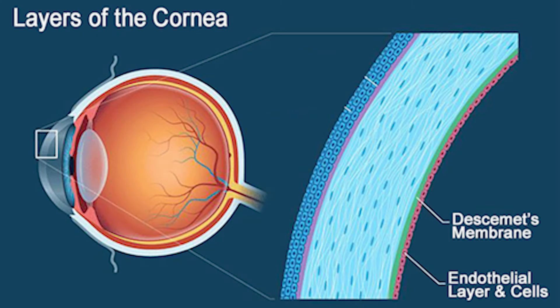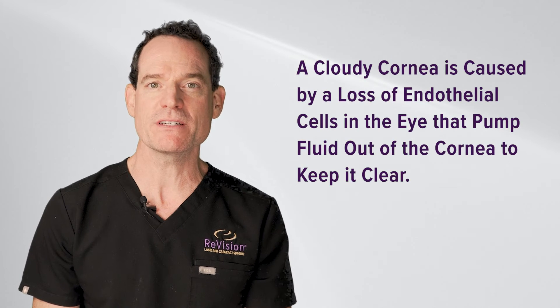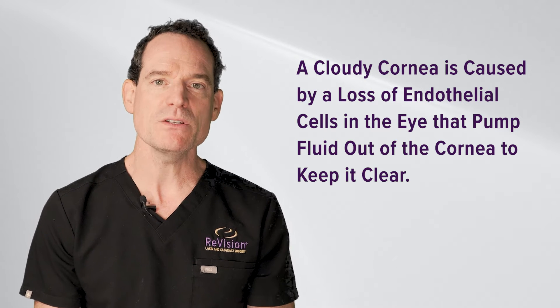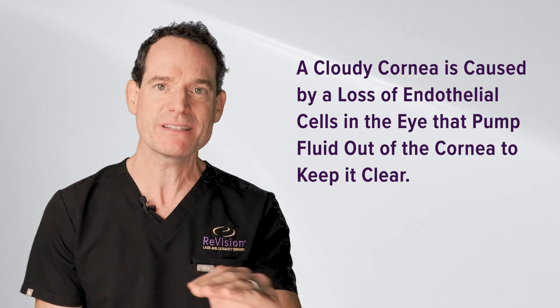The inner layer of cells of the cornea, although only a single cell layer thick, has a really important function. They're pump cells, so they're continually pumping fluid out of the cornea to keep it clear. Whether you have Fuchs or endothelial cell loss for another reason, there's not enough cells around to keep the cornea clear, so it clouds over and blurs your vision. An endothelial transplant is what we call replacing just that layer.